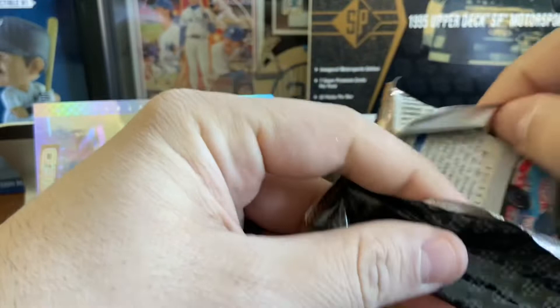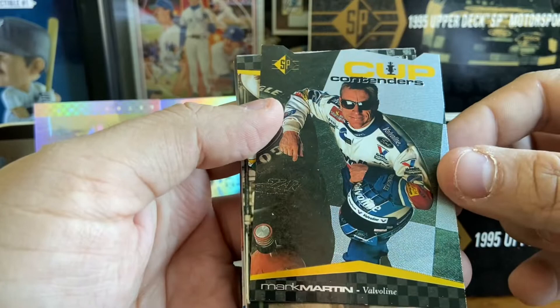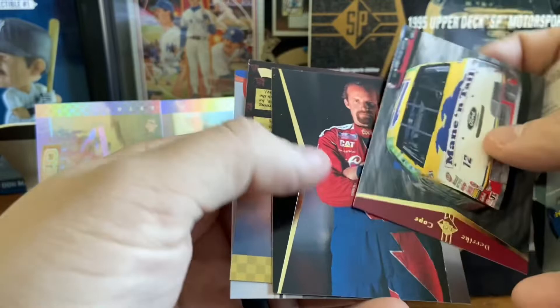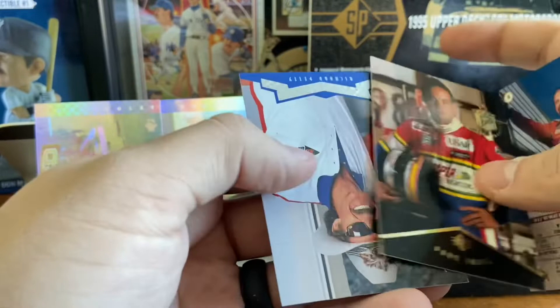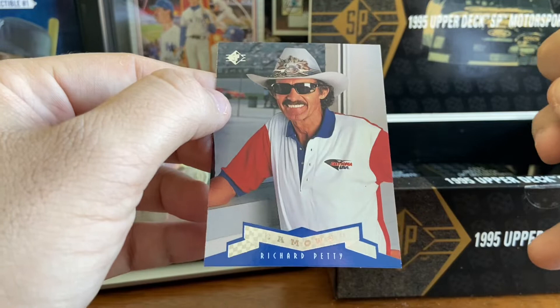Overall though, the collation looks like it's pretty good — we're not getting a ton of duplicates in the same order. Mark Martin cup contender — was a cup contender pretty much every year in this era, definitely one of the top drivers. Derrick Cope. Kyle Petty. Davey Jones. And a Richard Petty! Richard Petty signs his cards through the mail, so I'm going to be holding on to that one. That should hold a black Sharpie signature really nicely, so that is one I will be holding on to for sure.